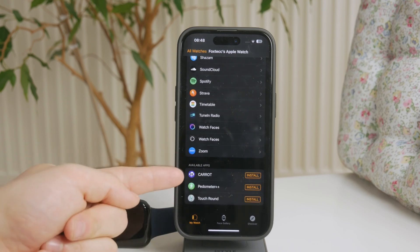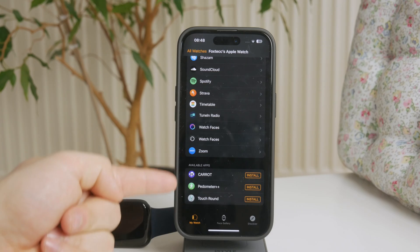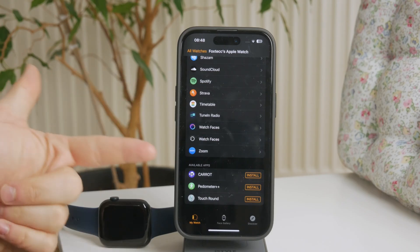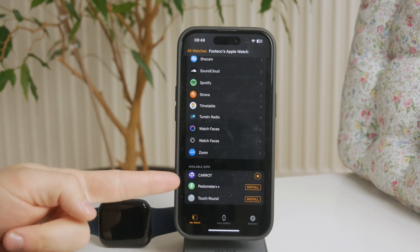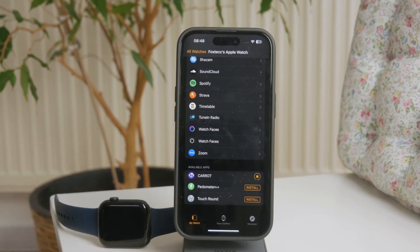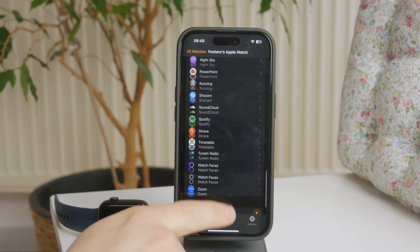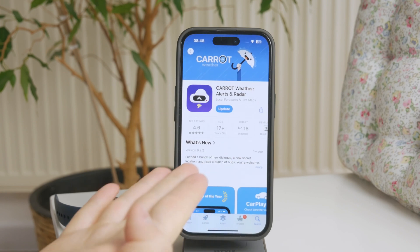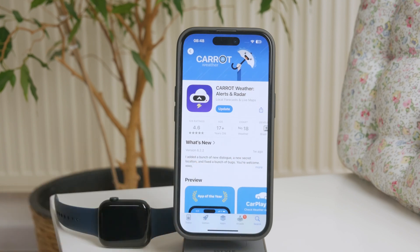If you open up the Watch app and scroll to the bottom, you can find the list of apps which are already installed on your watch, and also those which you can click install on and they're going to show up. So if anything goes wrong with the way you set it up on your watch, I would recommend you grab the iPhone and use the Watch app for this purpose, as it's much easier on a larger screen and it's going to get the job done more efficiently.